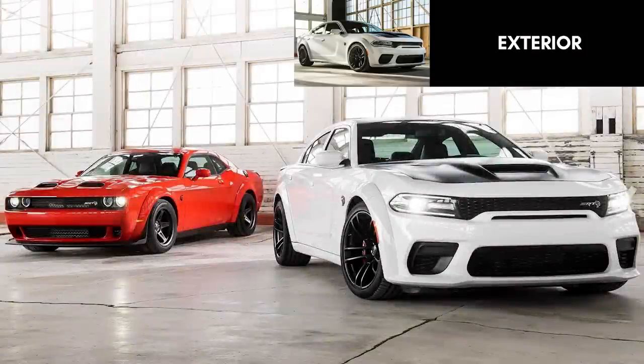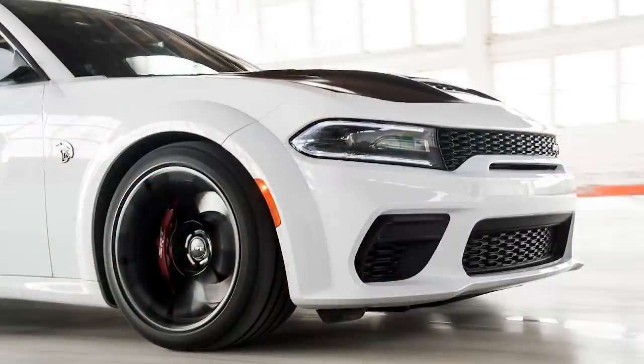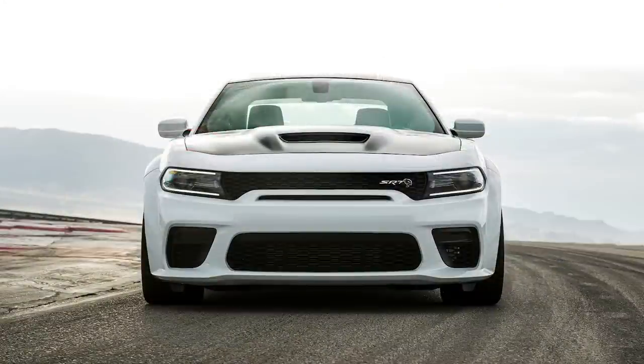The most powerful and fastest mass-produced sedan in the world finally gets a Redeye model two years after the Challenger got one in 2019. Of course, these are widebody only, with integrated fender flares adding 3.5 inches of body width, and wider 20x11 inch lightweight carbon black wheels, with Pirelli 305/35 ZR20 tires wrapped around them.